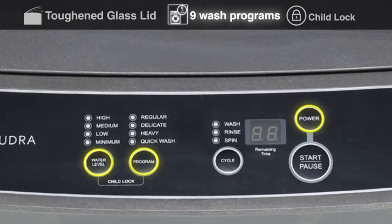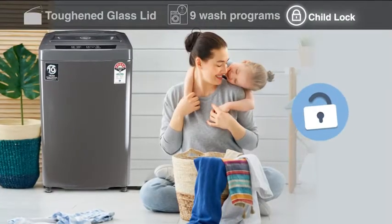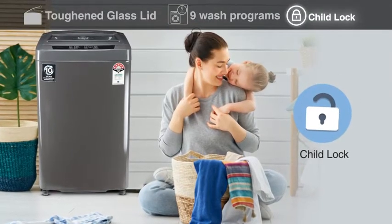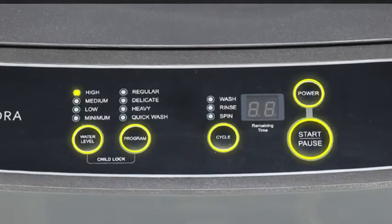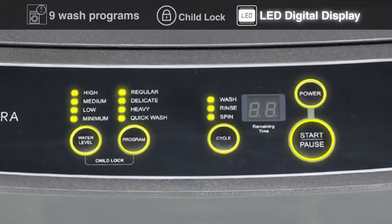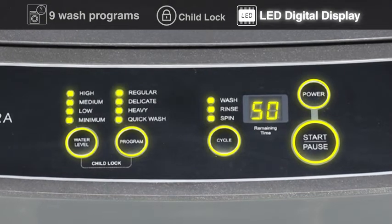The nine wash programs deliver an effective wash for different stain types. The child lock function prevents keys from being accidentally pressed, avoiding any interruption to the wash cycle. The LED digital display shows the remaining program time and allows user-friendly access to the machine's features.